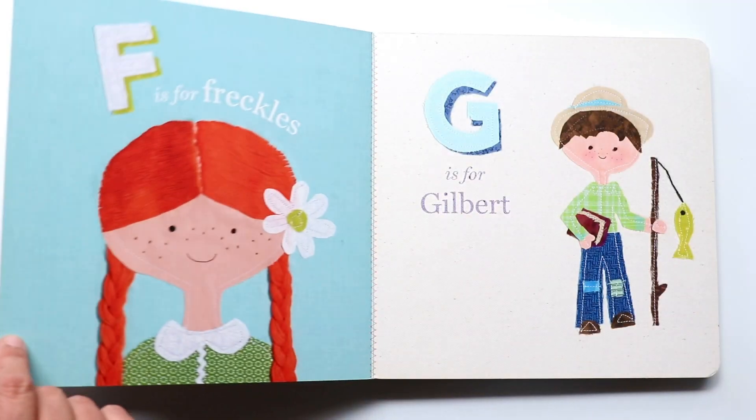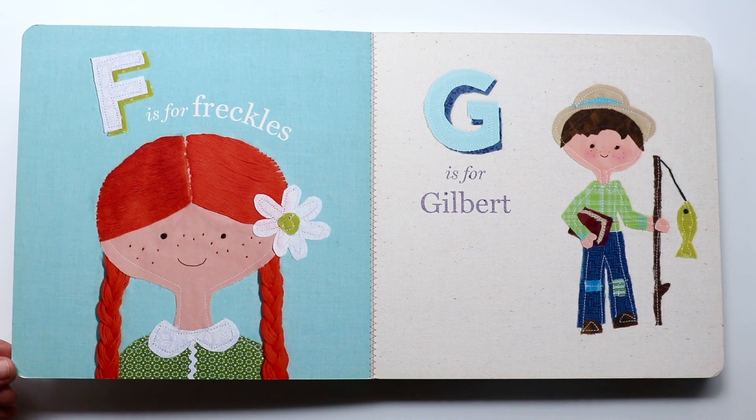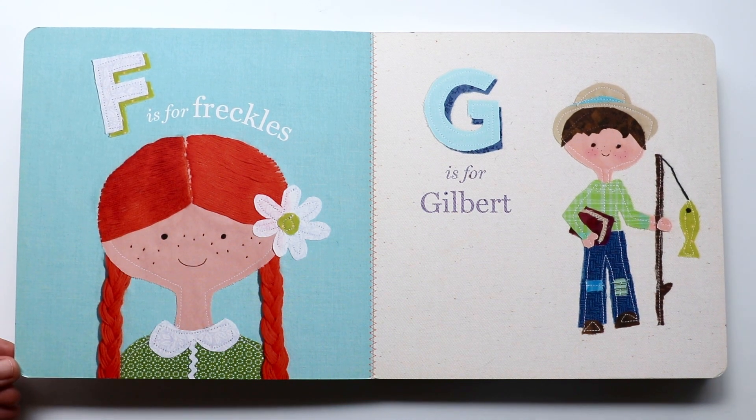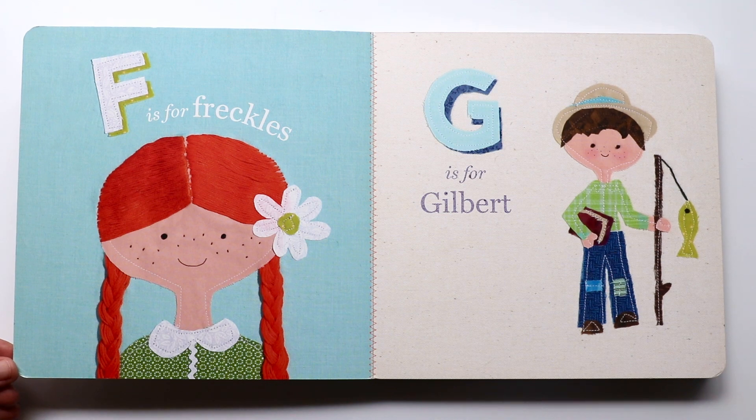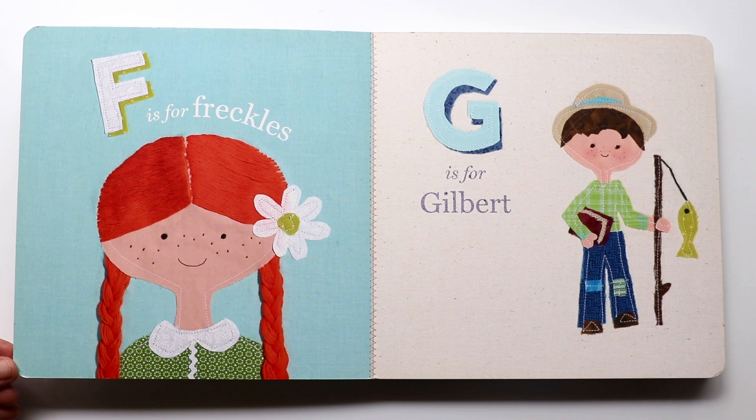The next letter is F. F makes a 'fuh, fuh, fuh' sound. And F is for freckles. Ann has freckles. Do you have freckles? I have freckles.